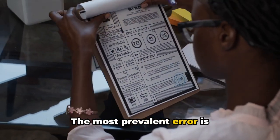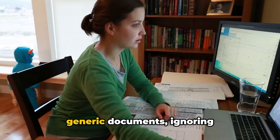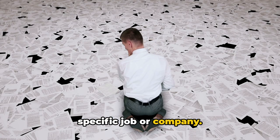The most prevalent error is the lack of customization. Applicants often submit generic documents, ignoring the effectiveness of tailoring them to the specific job or company.